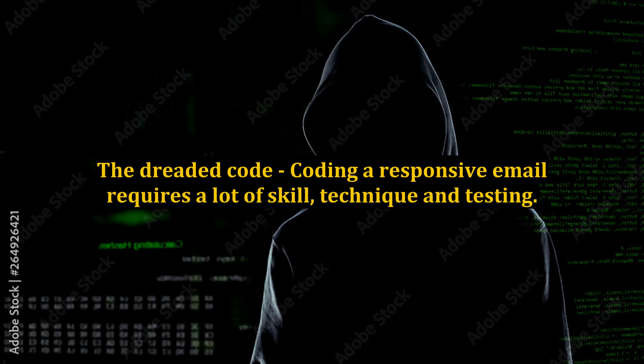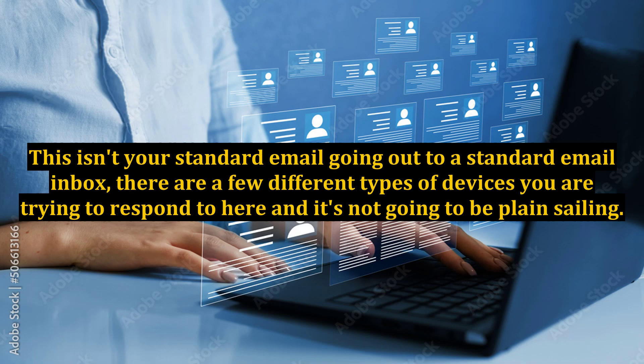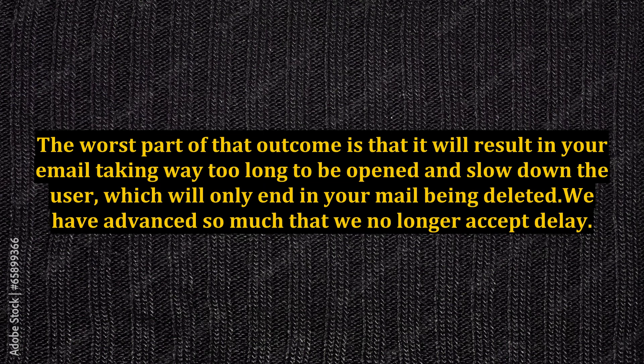The dreaded code. Coding a responsive email requires a lot of skill, technique, and testing. As this type of email is still in its early days, there has to be a little more testing on numerous devices done before your email will go out. This isn't your standard email going out to a standard email inbox — there are a few different types of devices you are trying to respond to here and it's not going to be plain sailing. When trying to cut out images that can't be shown on a mobile device using CSS coding, if it isn't done correctly, the images could end up downloading anyway. The worst part is that it will result in your email taking way too long to be opened and slow down the user, which will only end in your mail being deleted. We have advanced so much that we no longer accept delay.